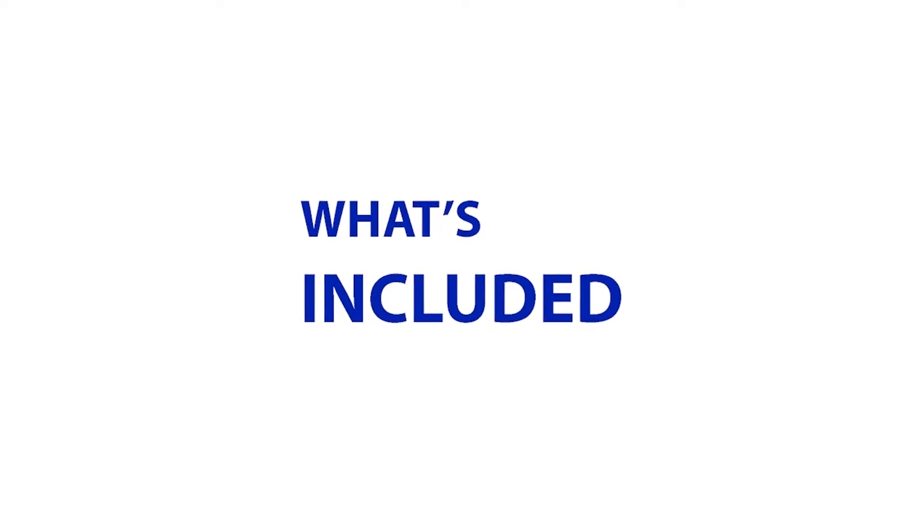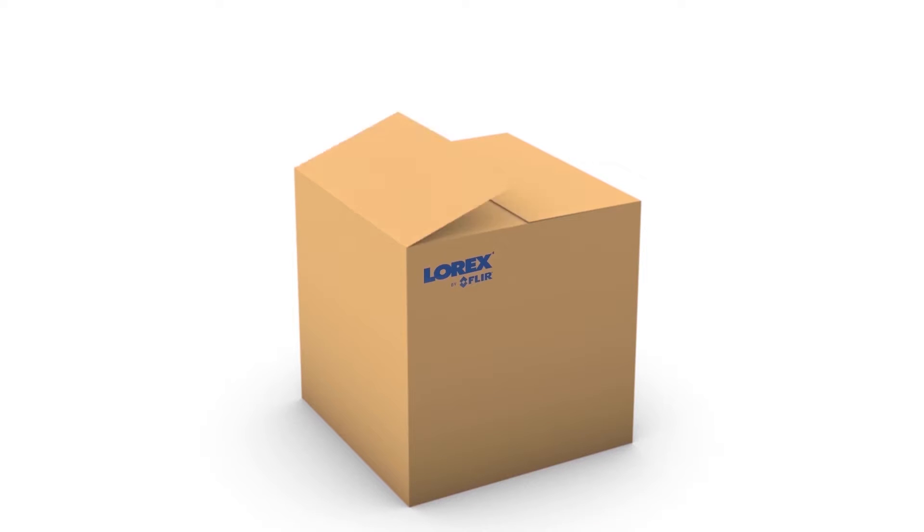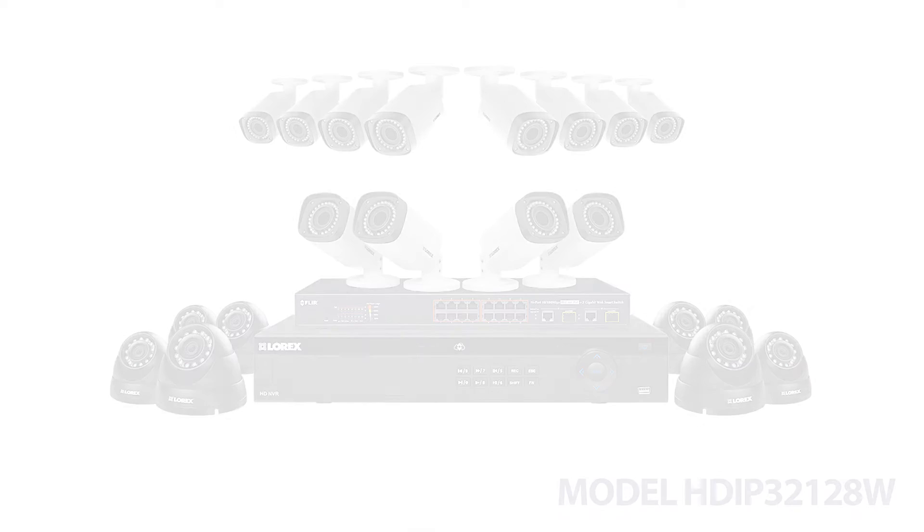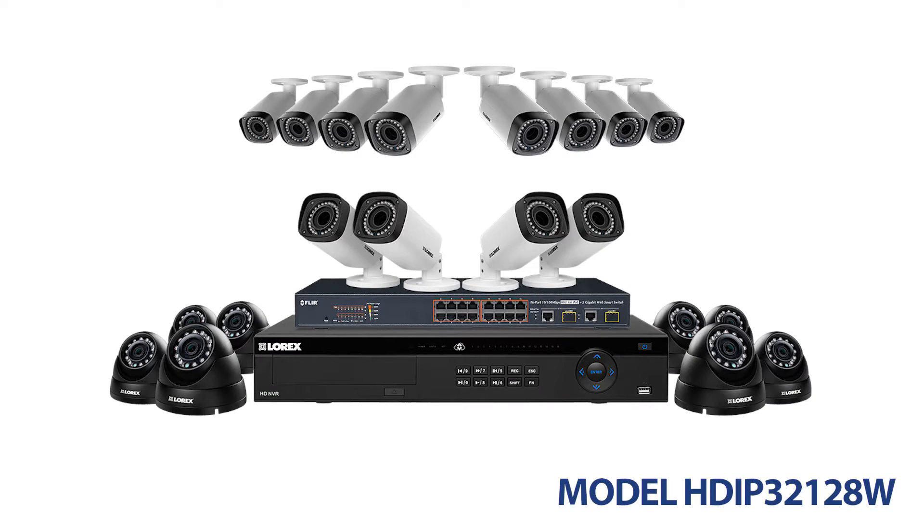Welcome to What's Included from Lorex by FLIR. In this video, we will be unboxing one of the many security systems available online. Model number HD IP32128W is exactly what you need to feel secure.